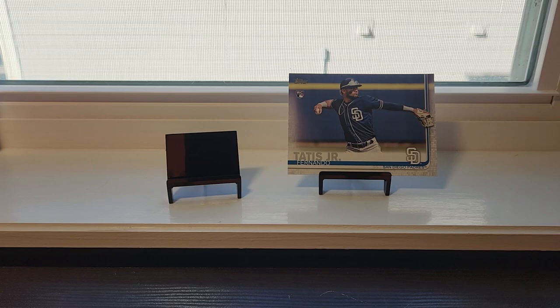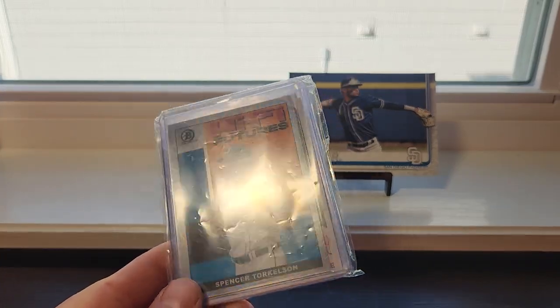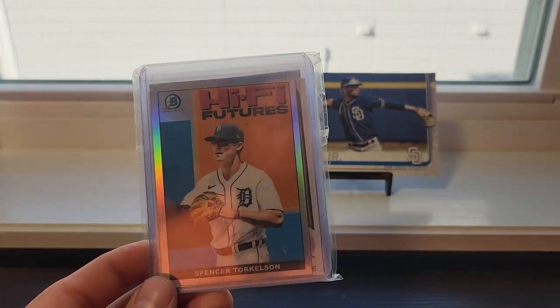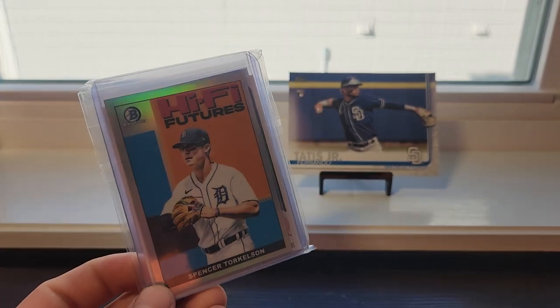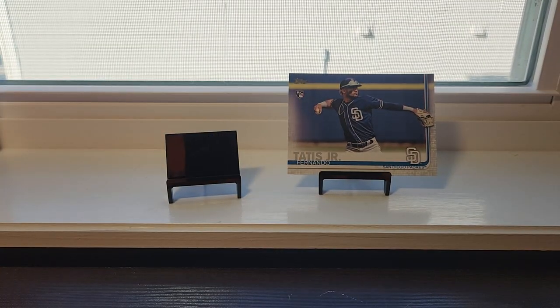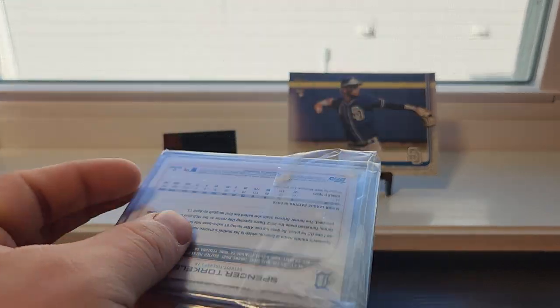If you guys like anything, shoot me an offer. I'm also looking to unload my whole Spencer Torkelson rookie card lot. If you think he's gonna be really good this year, be sure to go buy this lot on my eBay — I have it for ten bucks, and there's like nine or ten rookie cards in there. It's probably less than a dollar per card honestly. There's actually a metallic snowflake in this lot too.